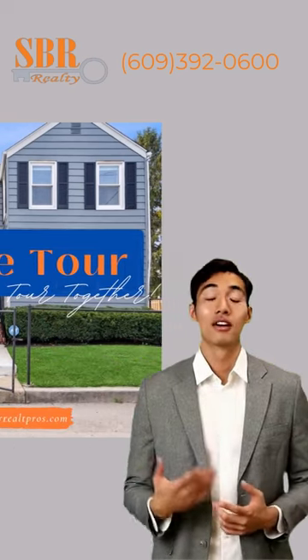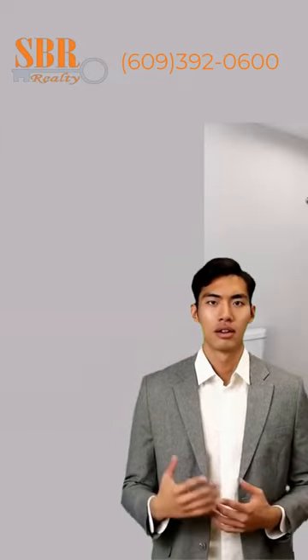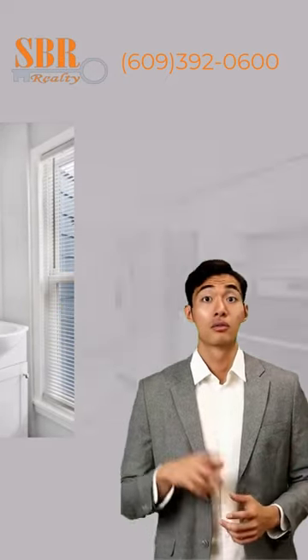Come take a look at this beautifully renovated home. It features 4 large bedrooms if you use the bonus room, 2 bathrooms and a laundry room, plus a spacious living room and dining room.